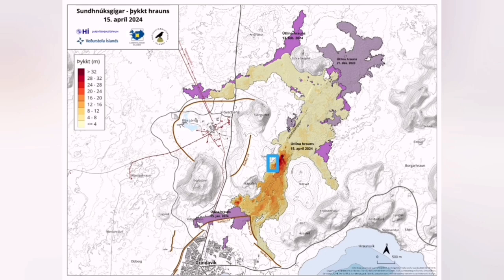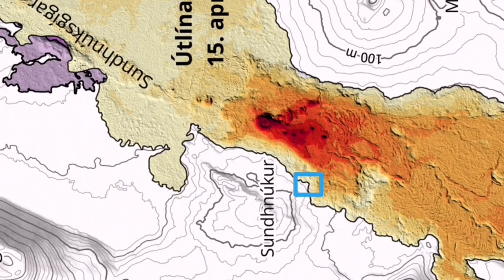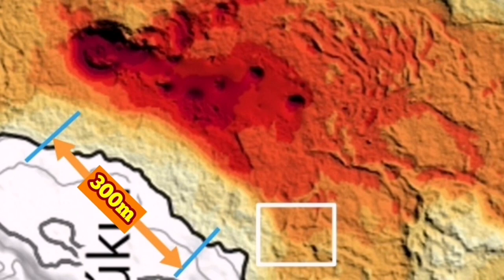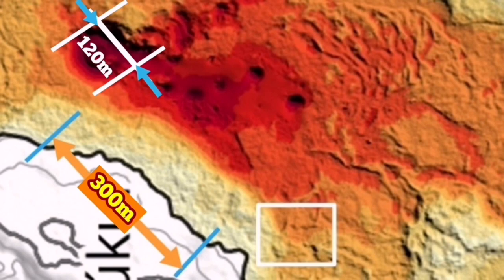That is the area those tourists were approaching. This is the closest point to the lava from the old craters, and there is quite a channel that you can see there. From the edge of the channel where those people stood, the distance to the volcano itself — based on the scale given on the map by the Icelandic Meteorological Office — is 300 meters. The volcano itself, from one side to the other, in my estimate is 120 meters.